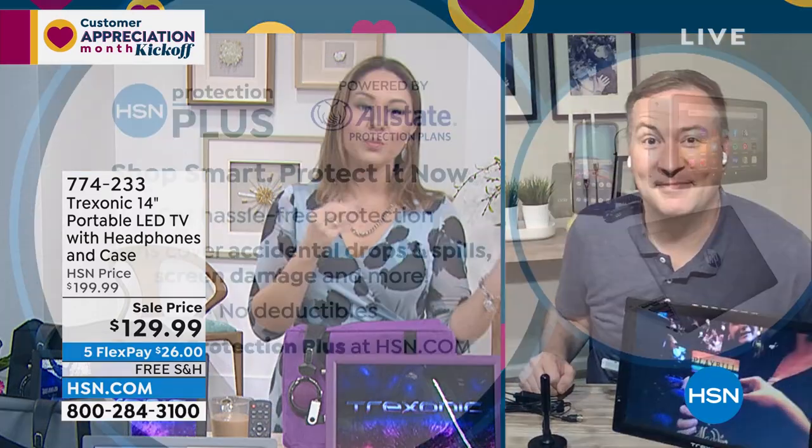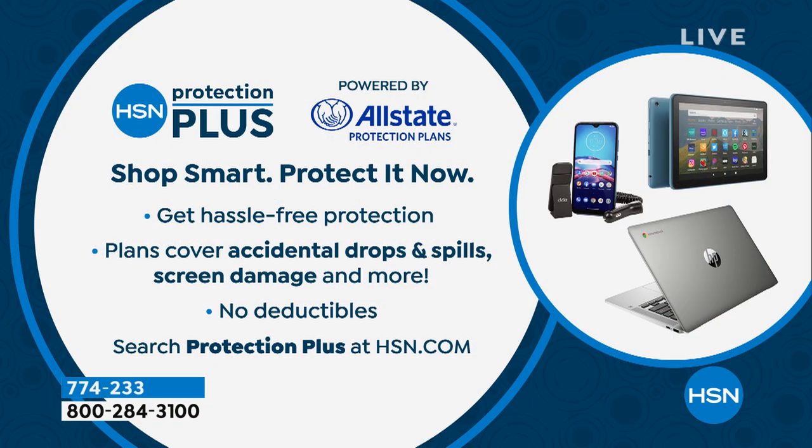Did you know here at HSN, if you do anything with electronics, we do something called Protection Plus that you can add to anything? It's powered by Allstate — a name that you know and trust. It's hassle-free protection: accidental drops, spills, screen damage, no deductibles. You can add it to the Treksonic, or just put Protection Plus into the search bar at hsn.com or on your app to learn more.